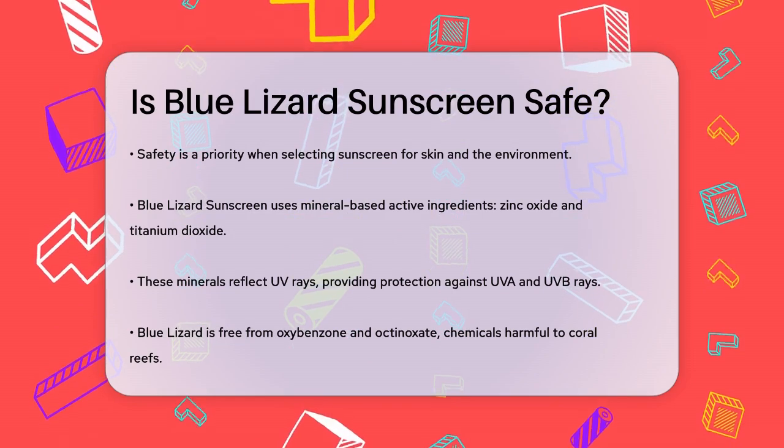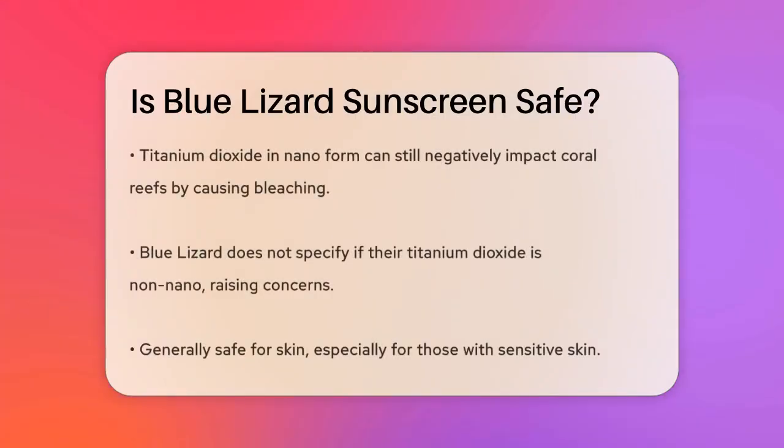Oxybenzone and octinoxate are two chemicals known to harm coral reefs. However, just because these chemicals are absent doesn't necessarily mean the sunscreen is reef safe. For instance, titanium dioxide in nano form can still harm coral reefs by causing zooxanthellae expulsion, leading to coral bleaching. Blue Lizard doesn't specify that their titanium dioxide is non-nano, which raises some concerns.